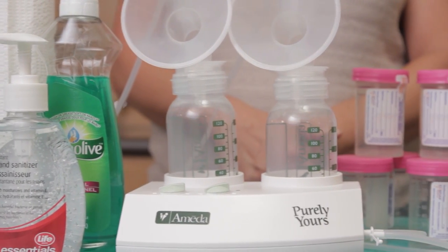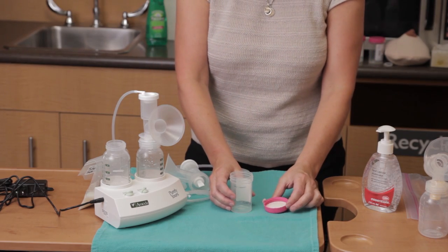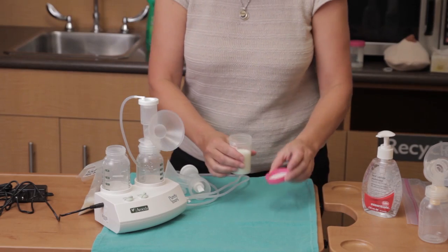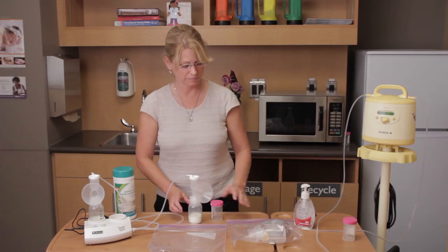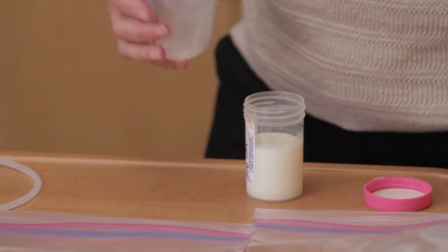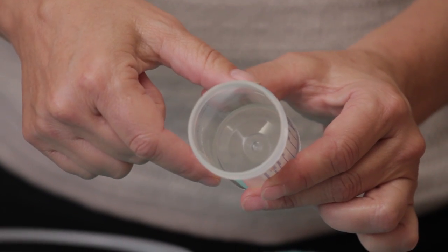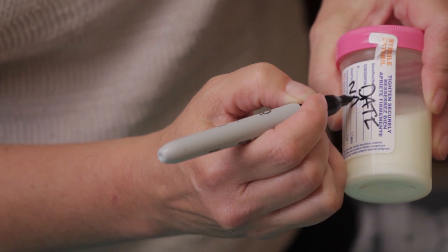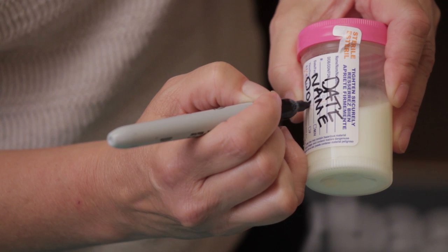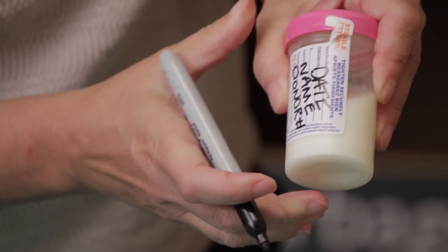As you pump, it's important to keep storage containers clean throughout the process. If you are pumping directly into the storage container that you will be freezing, place the cap on the table facing up. If you are using a separate storage container, make sure it remains closed until you are ready to transfer the milk. Avoid touching the top lid of the container, the inside of the cap, or the inside of the container. Once you have finished pumping, apply the ID label provided, adding in the date. If you run out of labels, write your name, donor ID number, and date on the container in ink or permanent marker.